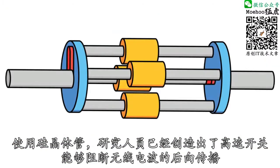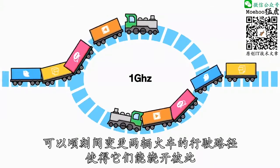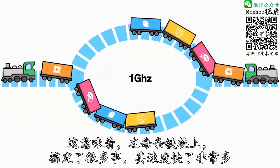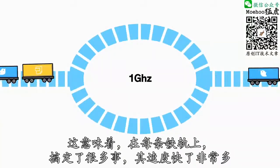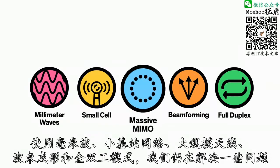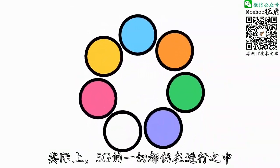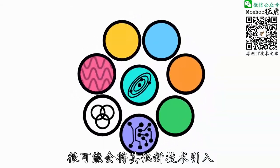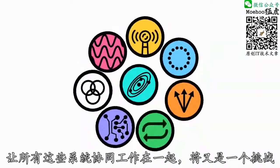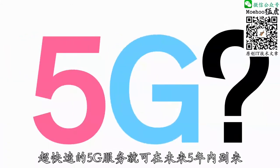But you can make things a lot more efficient by working around reciprocity. Researchers have used silicon transistors to create high-speed switches that halt the backward roll of these waves — kind of like a signaling system that can momentarily reroute two trains so that they can get past each other. That means there's a lot more getting done on each track a whole lot faster. We're still working out many of the kinks with millimeter waves, small cell networks, massive MIMO, beamforming, and full duplex. In fact, all of 5G is still a work in progress. It will likely include other new technologies too, and making all of these systems work together will be a whole other challenge. But if experts can figure that out, ultra-fast 5G service could arrive in the next five years.